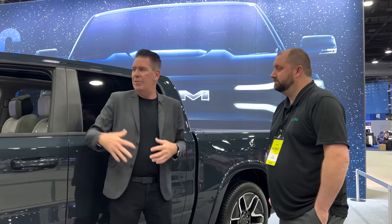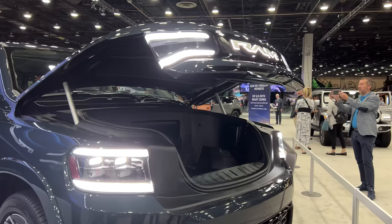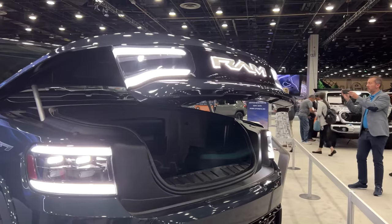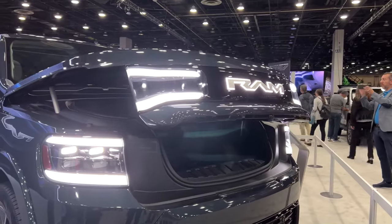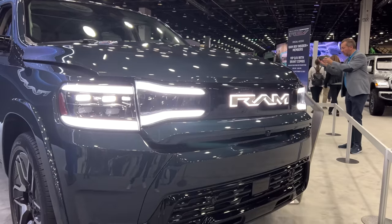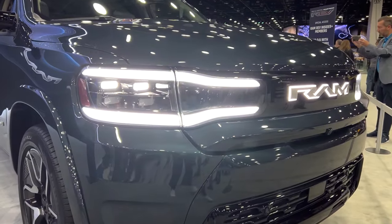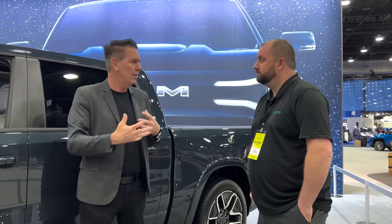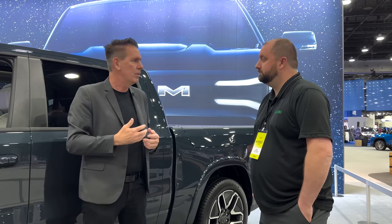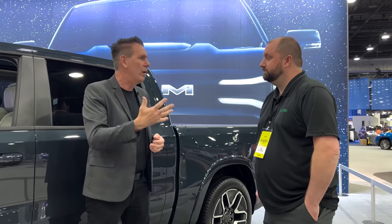If there's an area that I'm particularly proud of on this truck, it's certainly the face of it. We have what we call our tuning fork lighting on it — very strong identity. It has our new RAM logo as well, which represents the electrification of Ram going forward. Those are things that I am proud about because that face of the truck is something that resonates with customers.